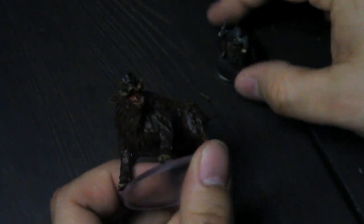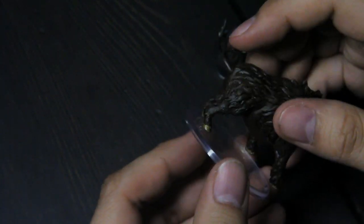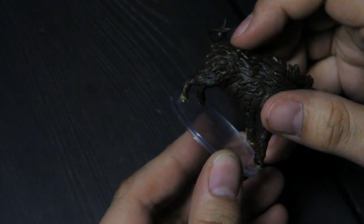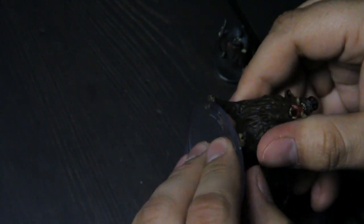Giant boar, who is not properly seated onto its base - I will have to glue that back on.